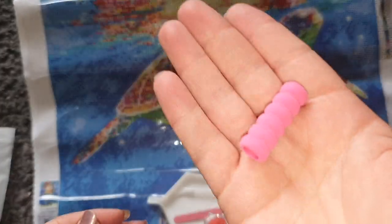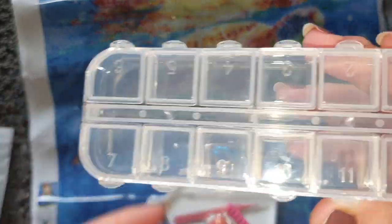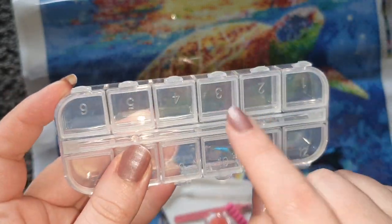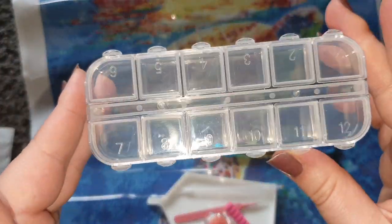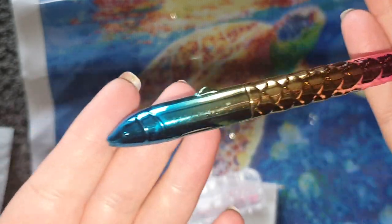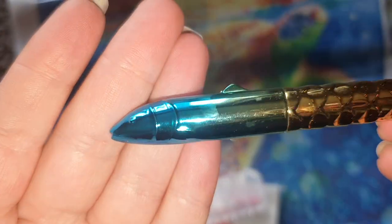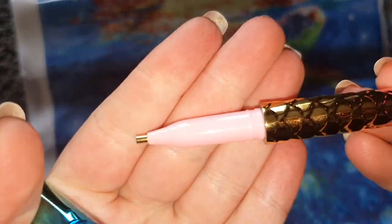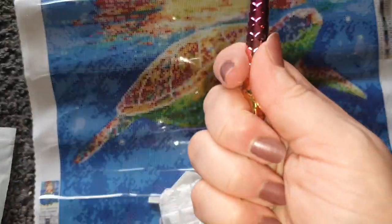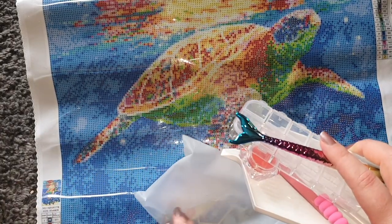We get pink tweezers with the Spell Queen logo — the beautiful sharp ones which I love. We also get a pink squishy for the smaller pen and a very cute little storage box with 12 compartments that each lift up individually — really good for tiny amounts of drills. And then with this one we get the mermaid pen — blues, gold, pink, metallic, with a mermaid tail on the end and a fish head as the lid. It has a single placer inside. These are a really nice size, good and easy to grip.